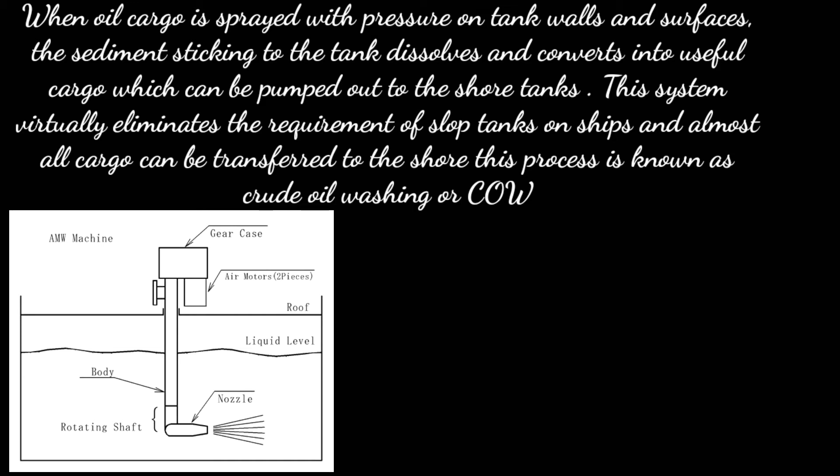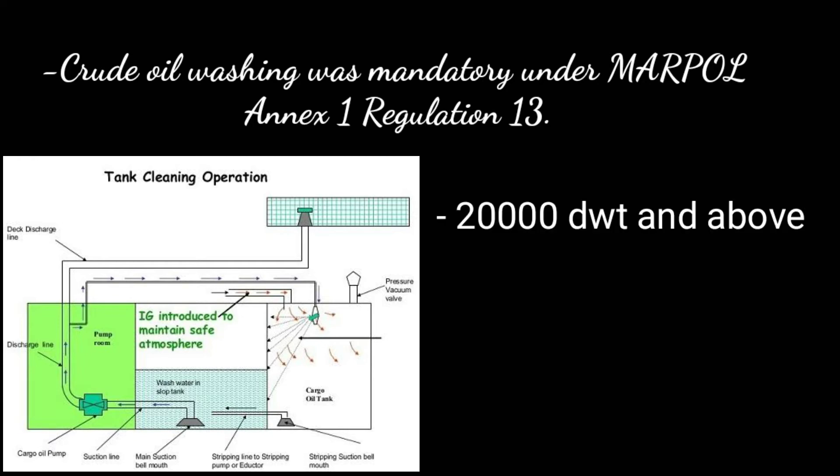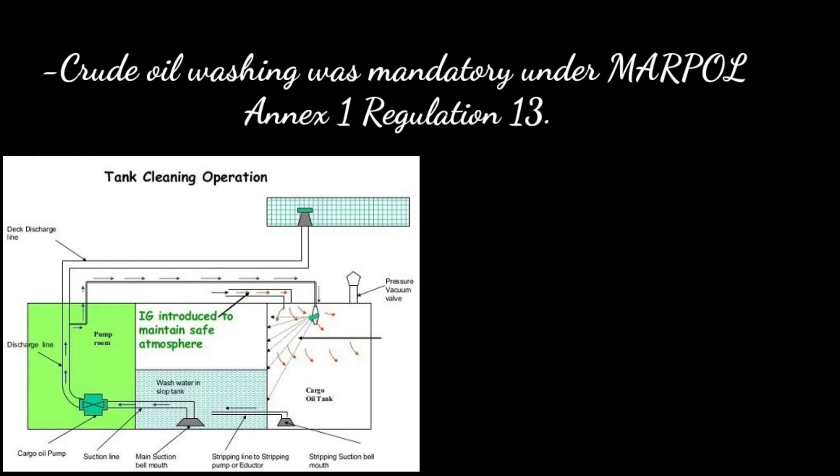This process is known as crude oil washing, or COW. Crude oil washing was made mandatory under MARPOL Annex 1 Regulation 13, which states that every crude oil tanker of 20,000 deadweight and above must be fitted with a COW system for every cargo hold tank.